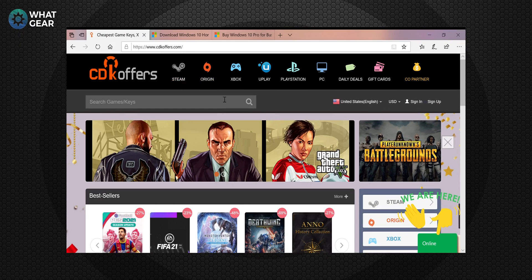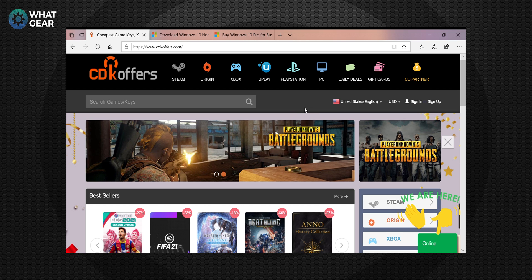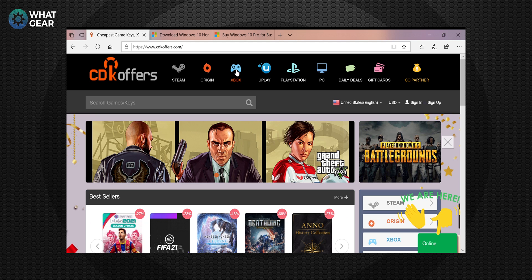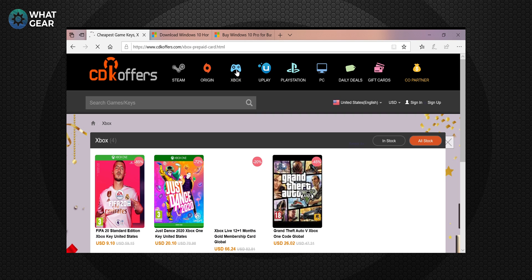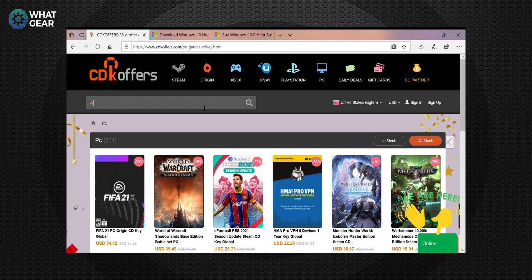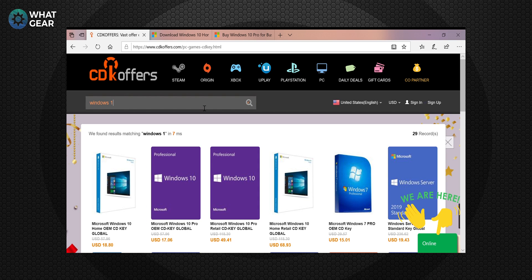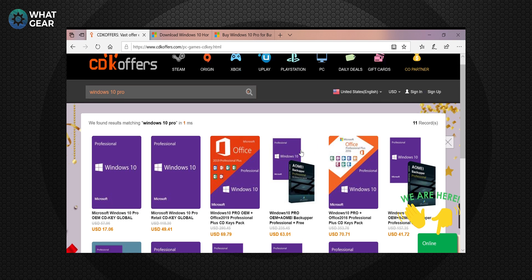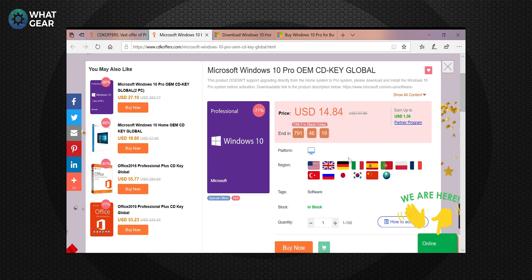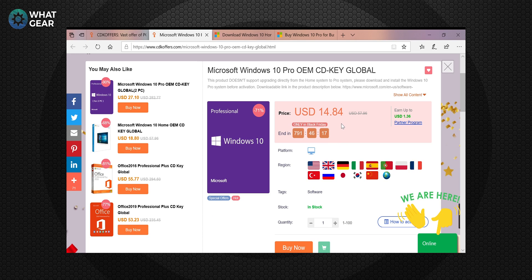Head over to cdkoffers.com and you'll be presented with a secure website full of amazing offers on digital content. You can get entire games, Xbox Live subscriptions, PlayStation vouchers and gift cards, and what we're looking at today — full Windows 10 Pro license keys. Browsing the site, you'll already see amazing prices, with Windows 10 Pro license keys at $14.84 for a single key, or two keys for $27.10.